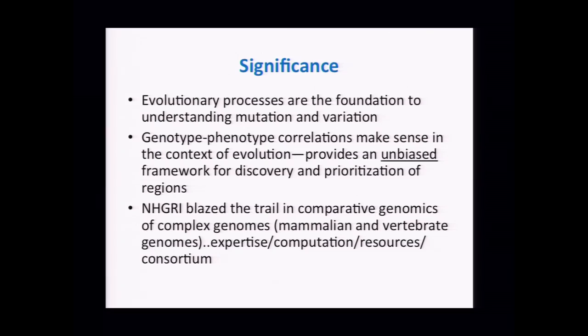The fundamentals we were all in agreement on: evolution is the unifying principle by which everything we're doing rests. Studies of variation and mutation are essentially fundamental, and how those processes occur requires comparative genomics. The idea of genotype-phenotype correlations also benefits and makes most sense in the context of evolution. It provides an unbiased framework for discovery and prioritization of regions, and as we move into interrogating non-coding and regulatory sequences, comparative genomics and evolutionary aspects will become more and more important.